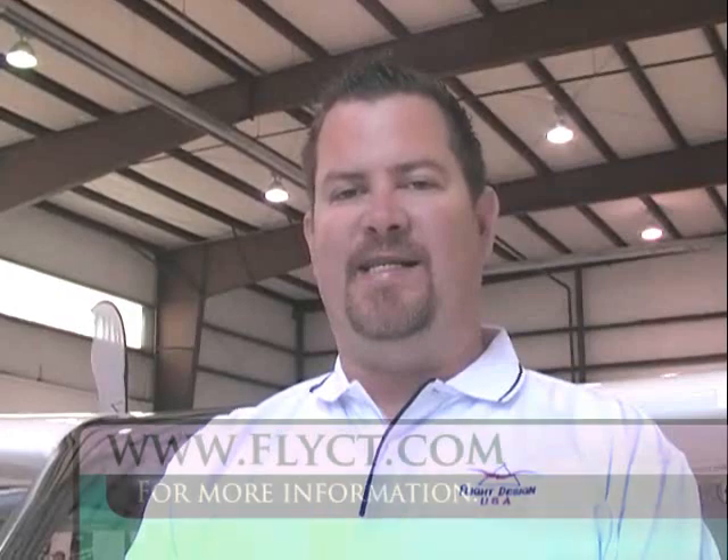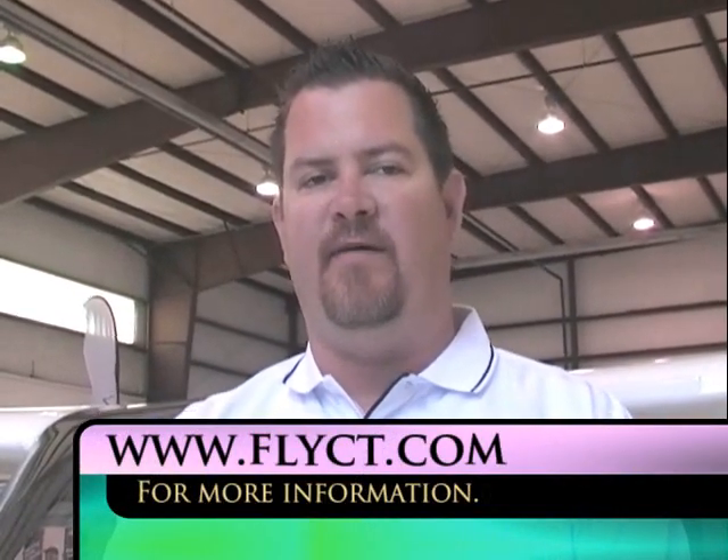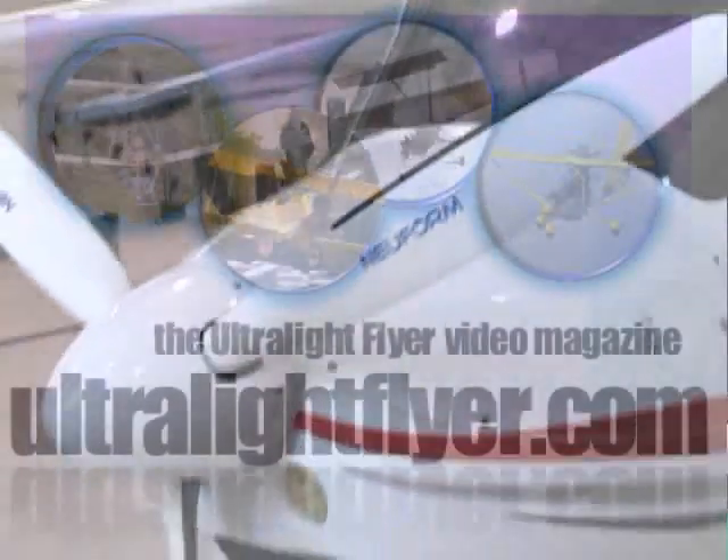If someone wanted to get in touch with you and get more information on the airplane, what's the easiest way? Our website is flyct.com, or you can give us a call at 918-625-5442. Thank you very much for your time.